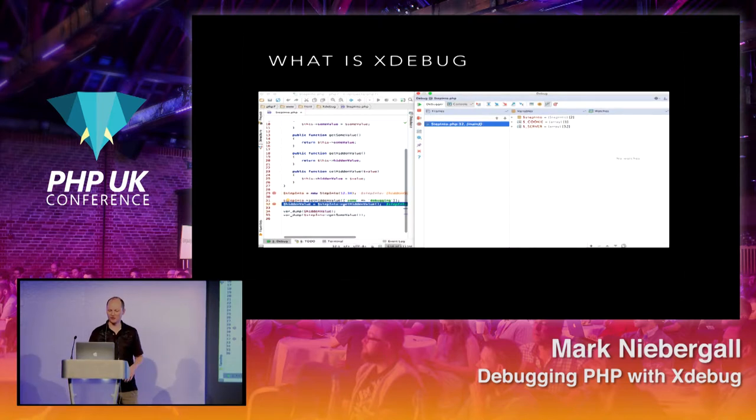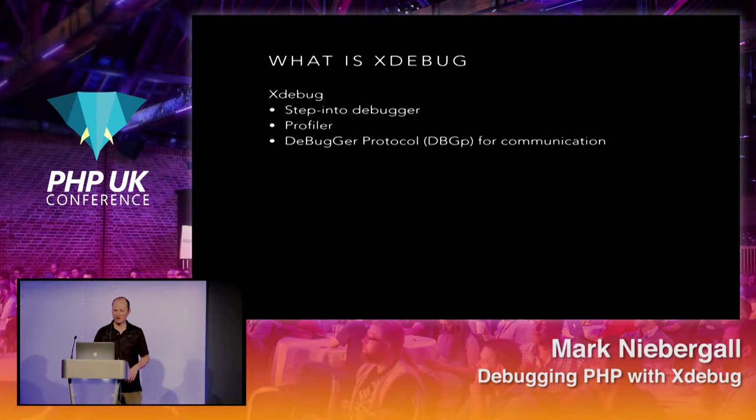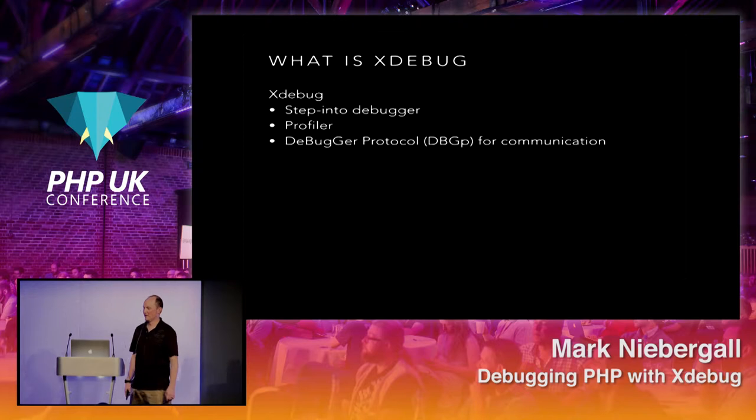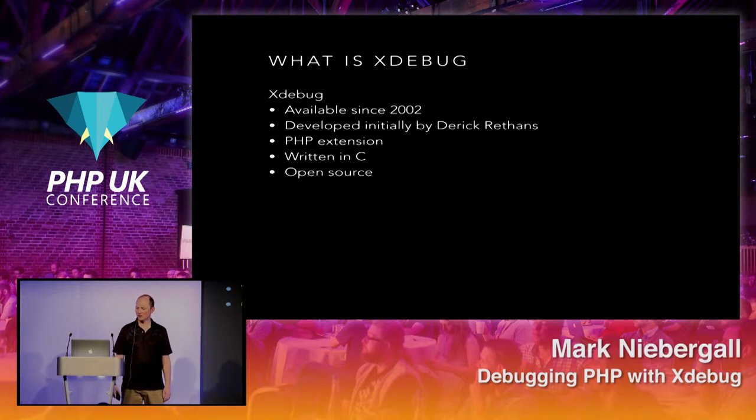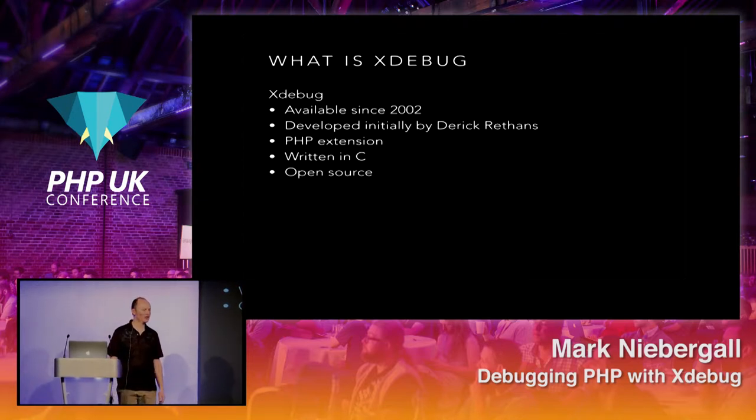What is Xdebug? It's a step-into debugger — my first step-into debugger was in C++, and it was very helpful. It also has profiling available, though we won't go into that today. It uses the debugger protocol for communication, which is also used by other programming languages. It's been available for about 15–16 years, originally developed by Derek Rethens. It's a PHP extension, written in C, publicly available on GitHub, open source, and free to use.